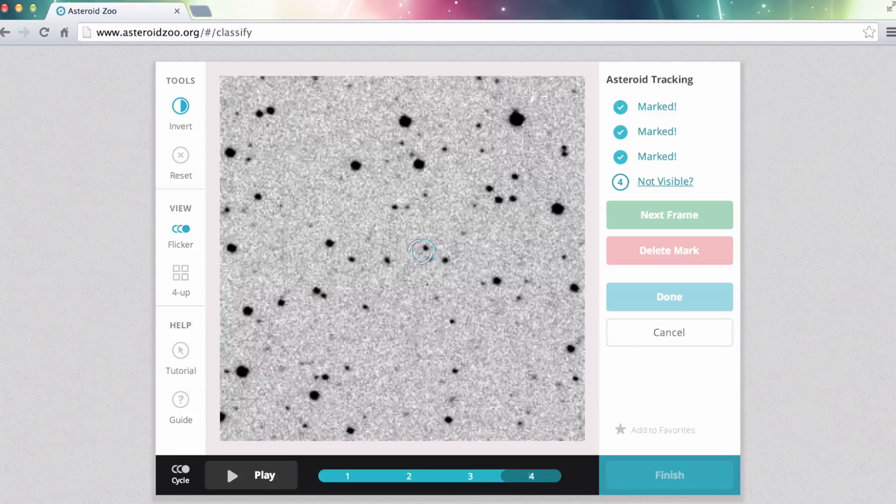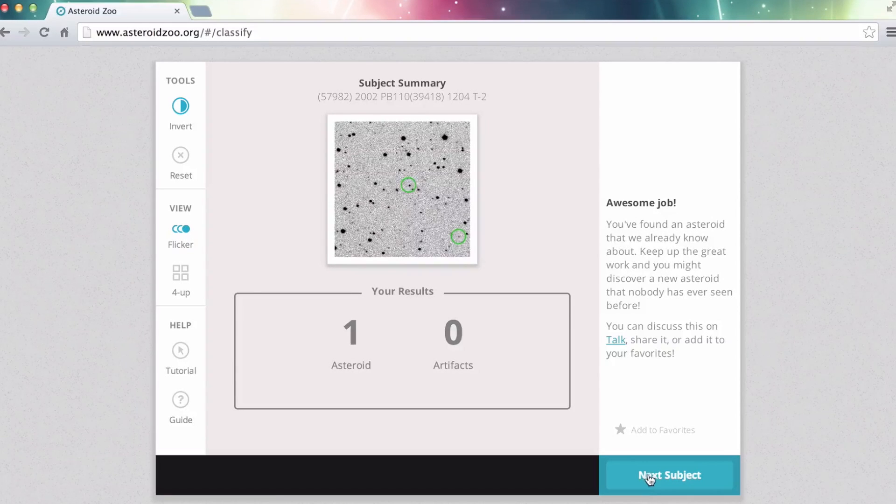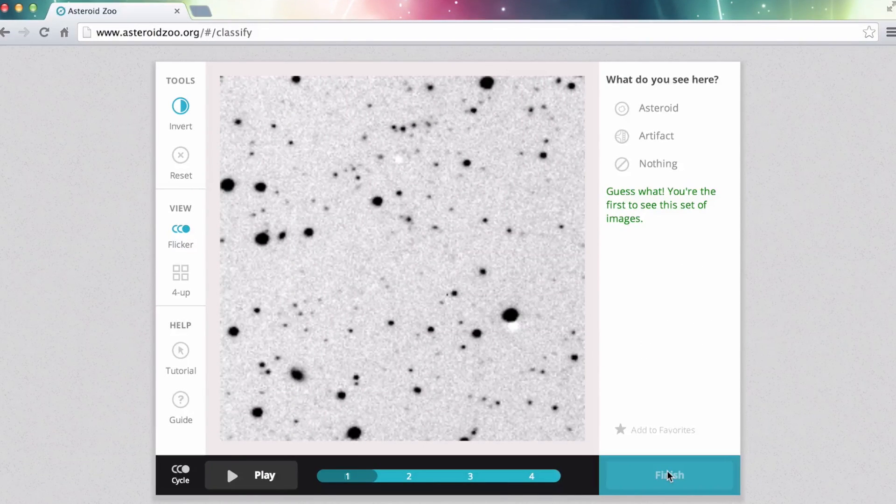This way, the experts can go back later and see if the objects you identified were in fact asteroids. If you see something else that isn't an asteroid but you think is worth noting, mark it with the artifact option.